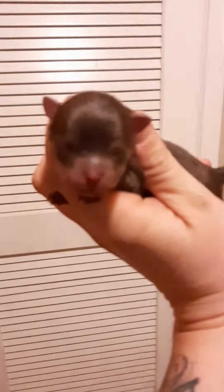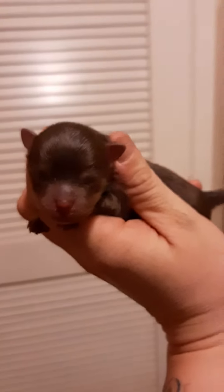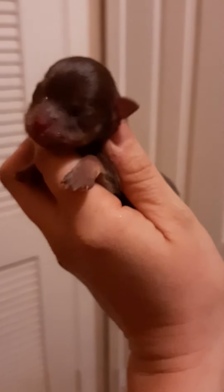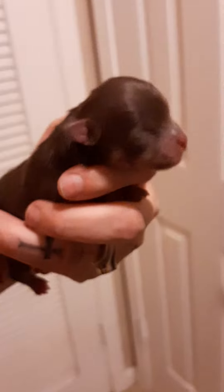So when my puppies are born, I have them in my laundry room. And then when they're about four weeks old, they'll be going out in the kennel in their puppy pen.